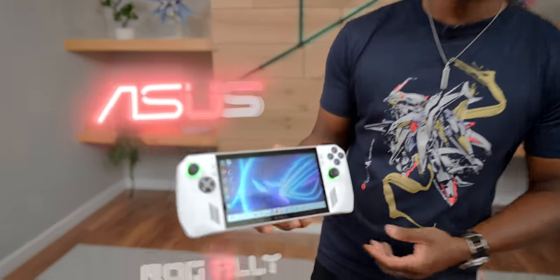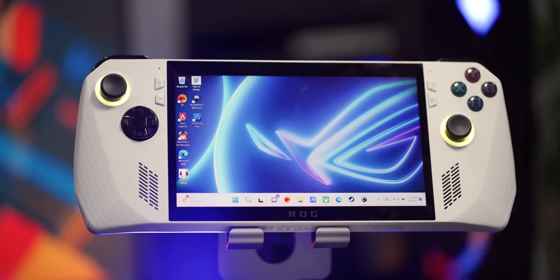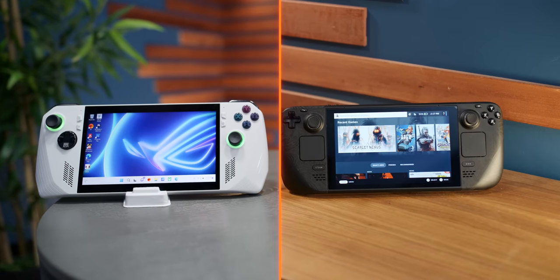What's going on guys, it's your average consumer and today we are finally taking a look at the ASUS ROG Ally. If you guys know me, I'm a huge handheld gamer — it's my favorite way to game and I got a lot of thoughts on this guy. I love the whole idea of having Windows 11 on a handheld device. We're all going to be comparing this to the Steam Deck, but the Steam Deck is its real competitor here.